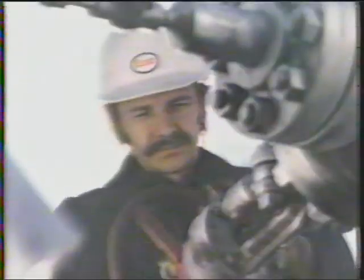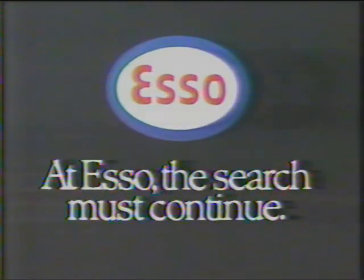Searching for innovative technology such as this is just one example of what experienced and skilled Canadians at Esso are doing. At Esso, the search must continue.